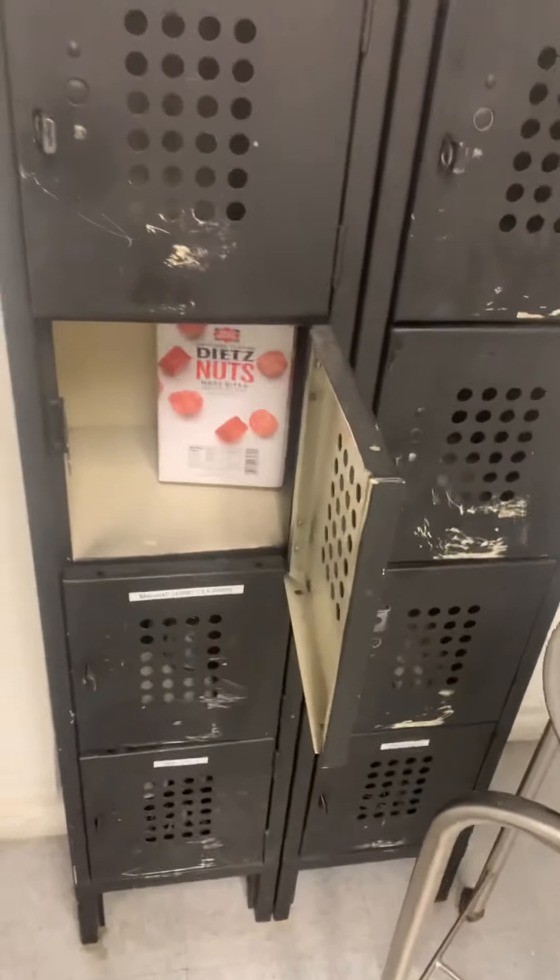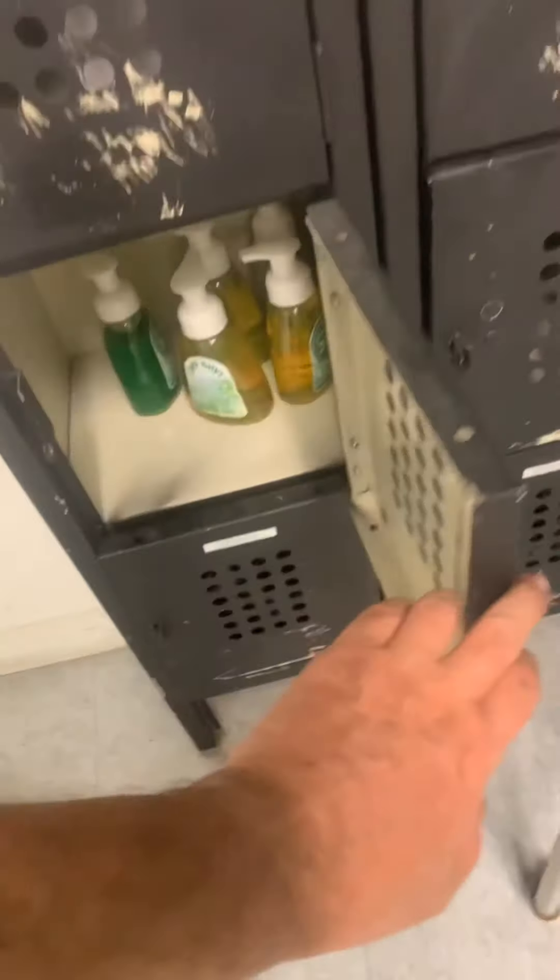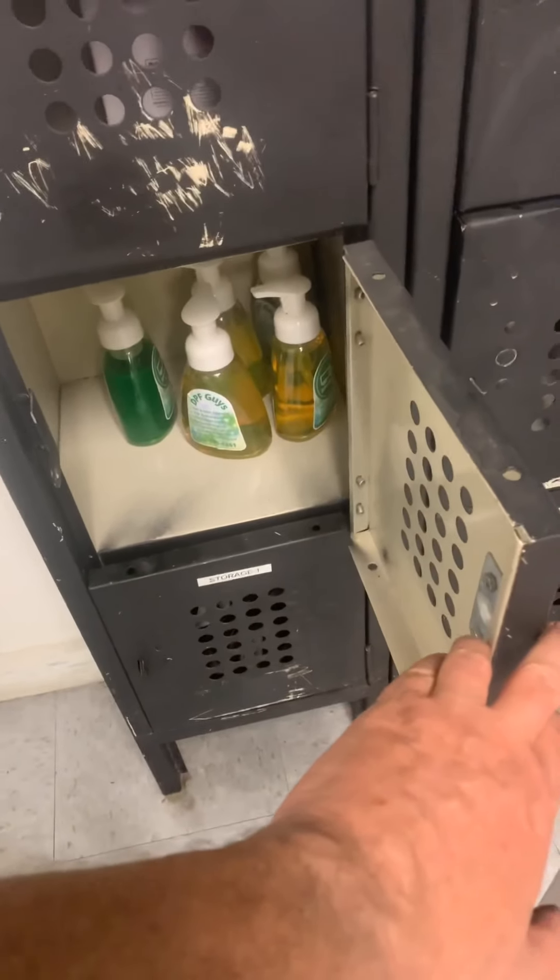So onward. I made a locker for Dietz Nuts. If you've got them labeled up, put them in the box and put them behind the door here. I also have a spot for the hand cleaner, and I think that's all we have. If you find any more, just put it down here, please.